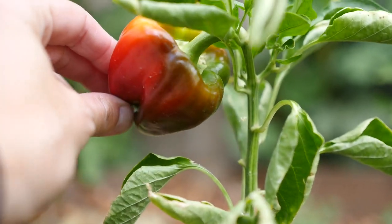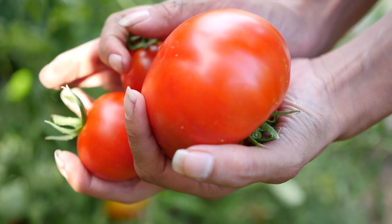The cheapest way to have good quality produce is to grow it yourself. Look at these beautiful tomatoes I just picked from my backyard garden.